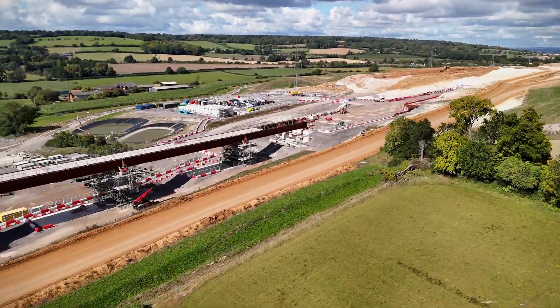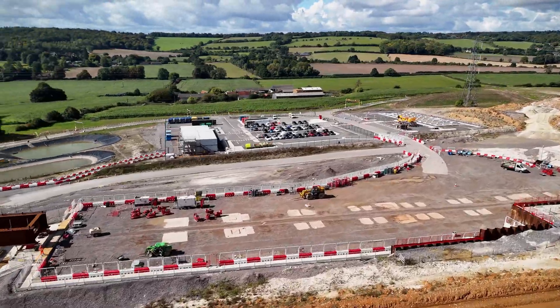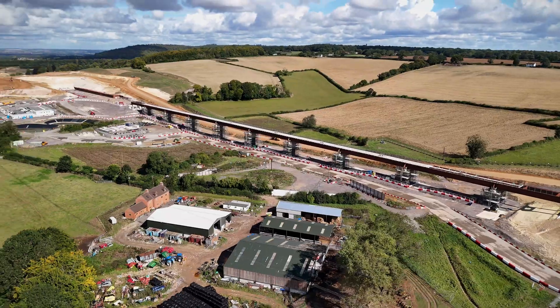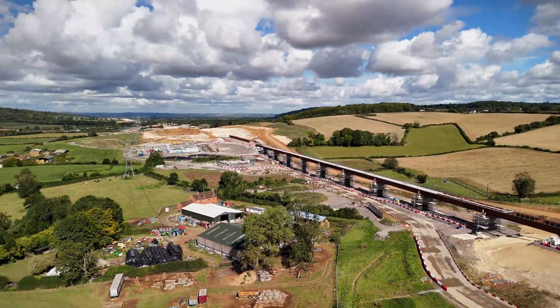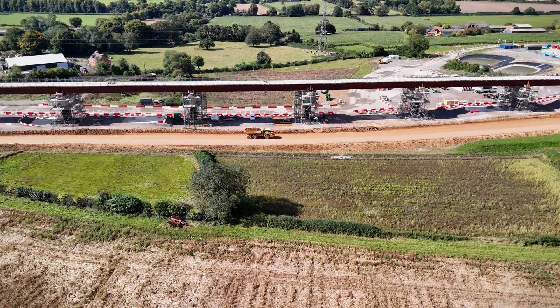Off to the side, you can see the assembly area for the viaduct deck. Precast concrete segments are being brought in and lifted into place. This method allows the deck to take shape efficiently while minimising disruption to the local environment.